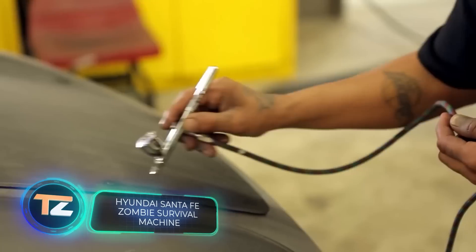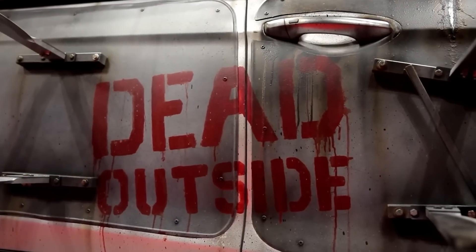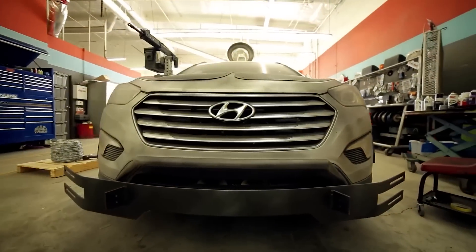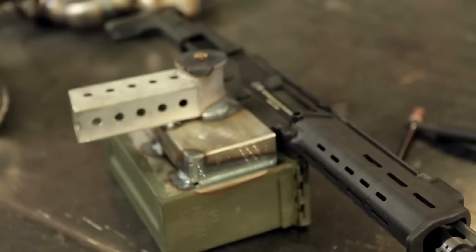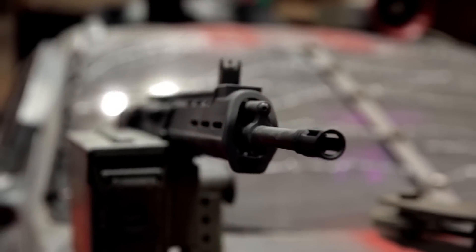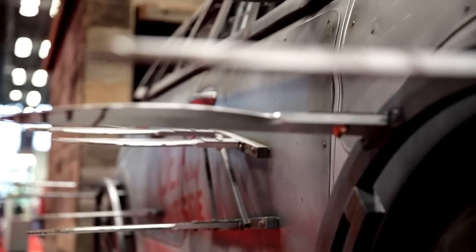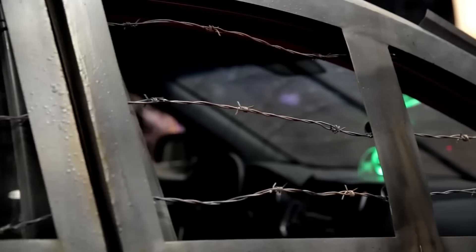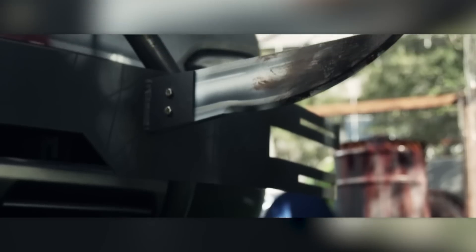Hyundai has joined forces with Galpin Autosports — shout out to all Pimp My Ride fans — to turn the Santa Fe into a zombie survival machine. The project was launched as a tribute to the Walking Dead TV series, and the design was chosen as part of Hyundai's competition for the best anti-zombie machine. The car has a large-caliber machine gun, four automatic rifles, a repeating crossbow, and numerous blades. The body is reinforced and armored, and windows are protected by barbed wire and metal inserts. On the roof, there's a hatch for a machine gunner, and all machine guns are equipped with a homing system. And in case the zombies get too close, a samurai sword is included.